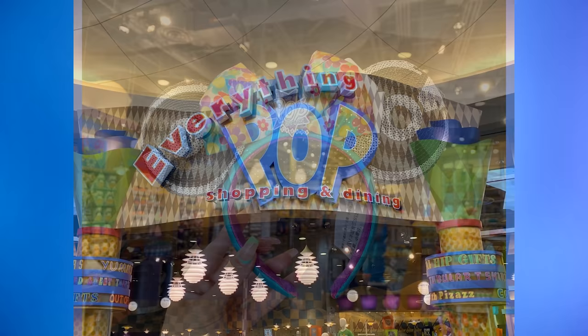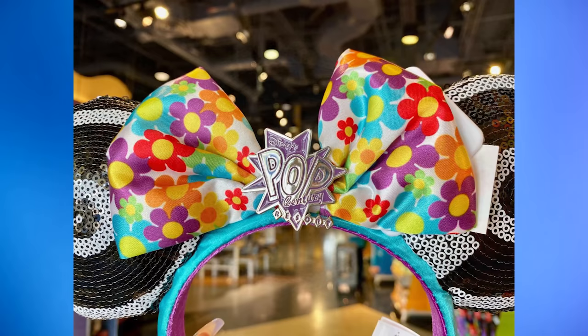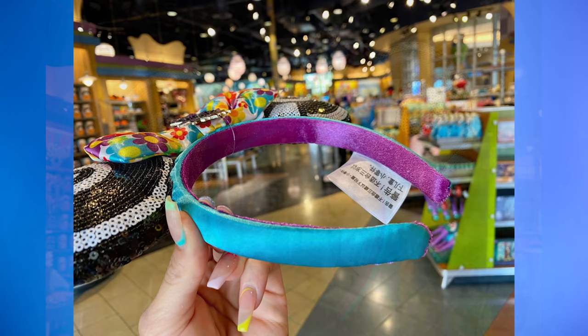Another new resort-inspired mini-ear headband has arrived. These Disney's Pop Century Resort ears can be found at the resort's gift shop. The ears are covered in white and black sequins to resemble records, the bow in the center has colorful flower power, and it's topped with a Pop Century charm. The inner lining is purple while the outside is blue. The ears are $29.99.